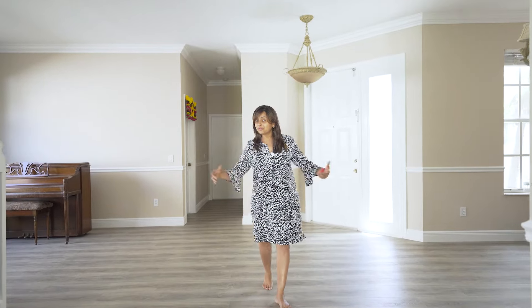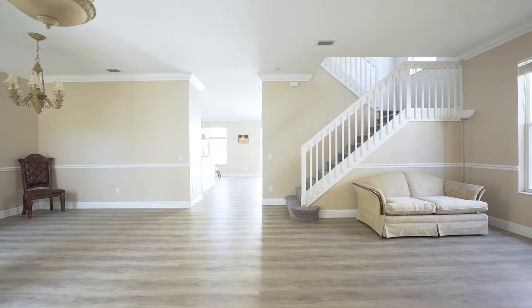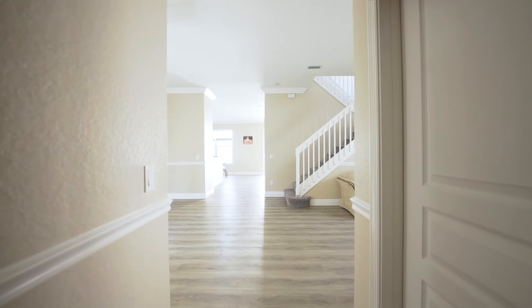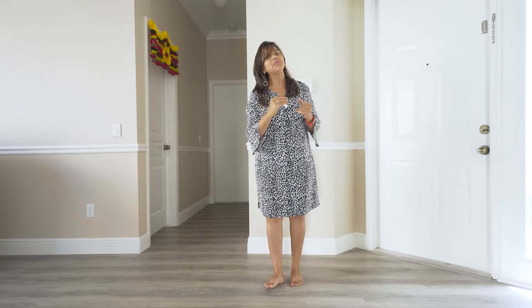Right now I am in the formal dining area and the formal living area. Look at the space you have, including the family room — this is a completely separate, private area, even from the kitchen. And yes, you will also find one bedroom and a complete full bathroom on this level in this beautiful home.